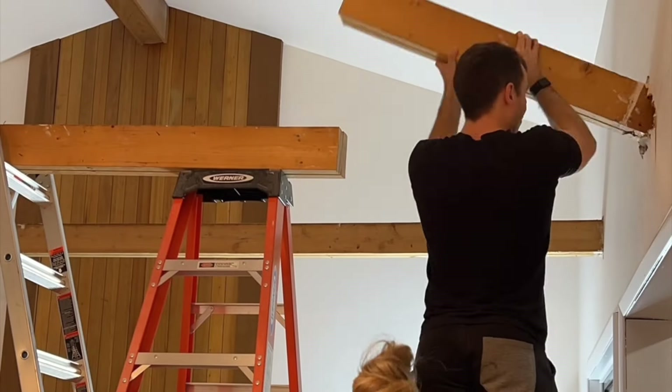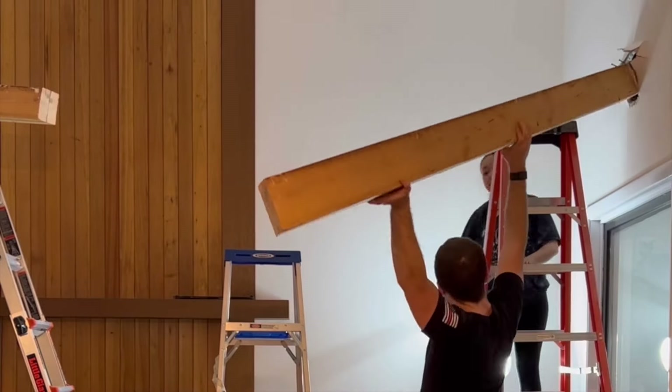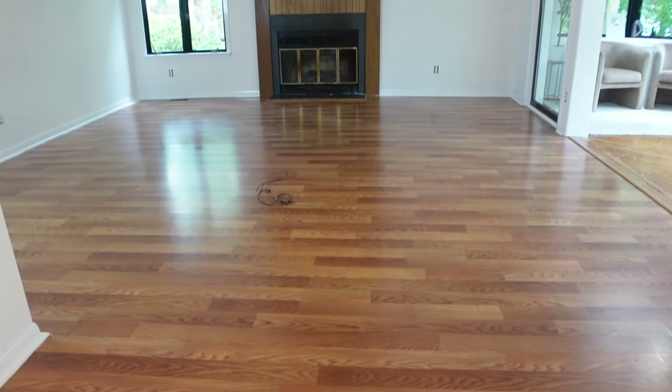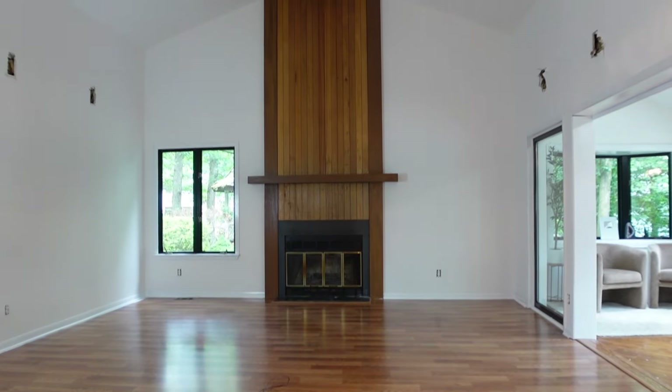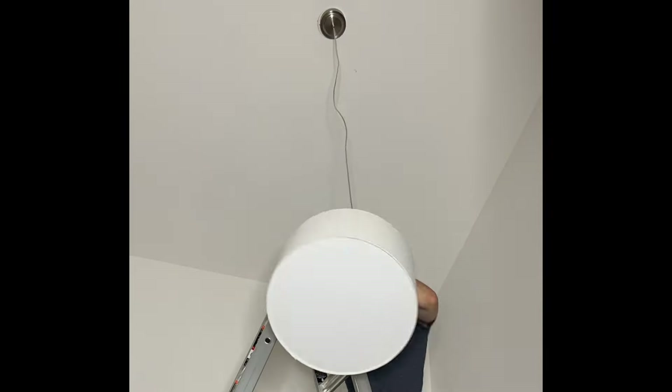The next thing that we did was take out these beams — and don't worry, we had a structural engineer come in and make sure that this was okay. You can see how much of a difference paint and taking those beams out made. And then we swapped out this light.